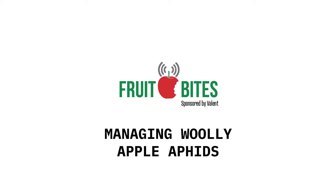Welcome back to another Fruit Bites brought to you by Valent USA. With us once again is Valent's Allison Walston, and this week, Allison, we're talking about woolly apple aphids.